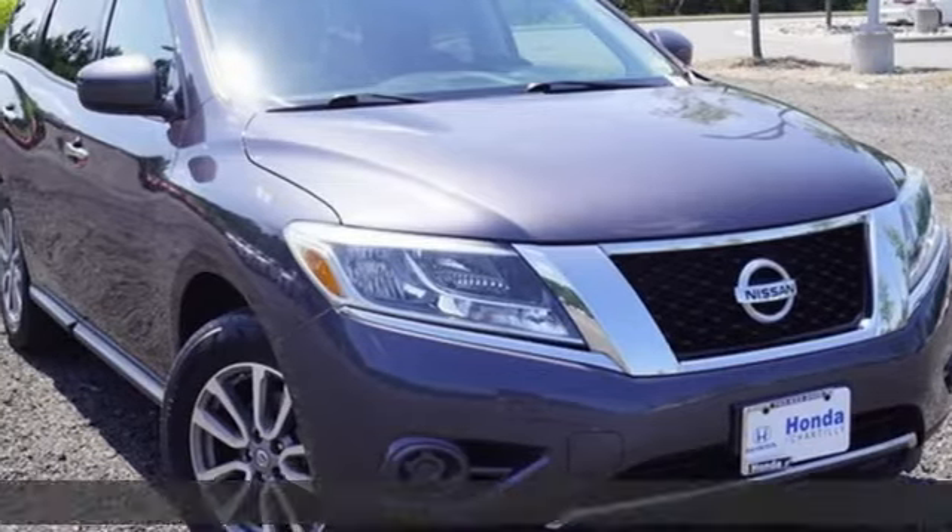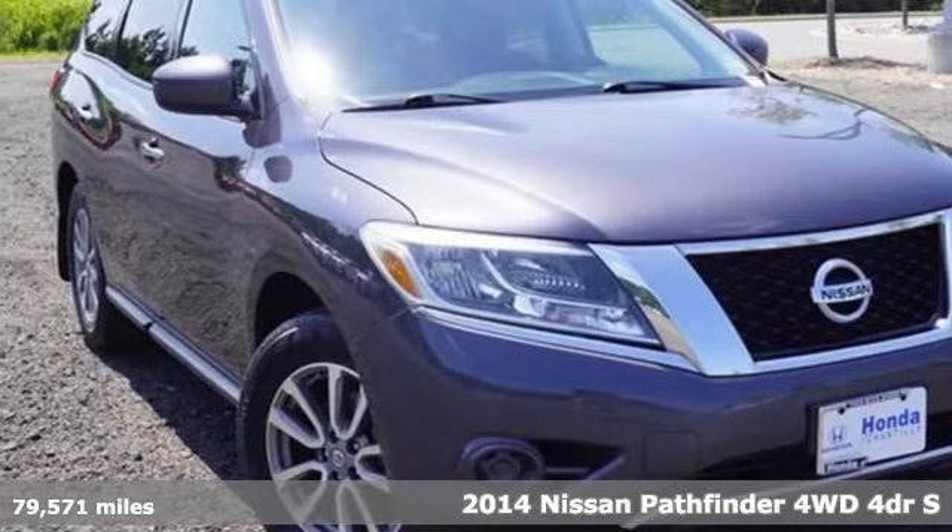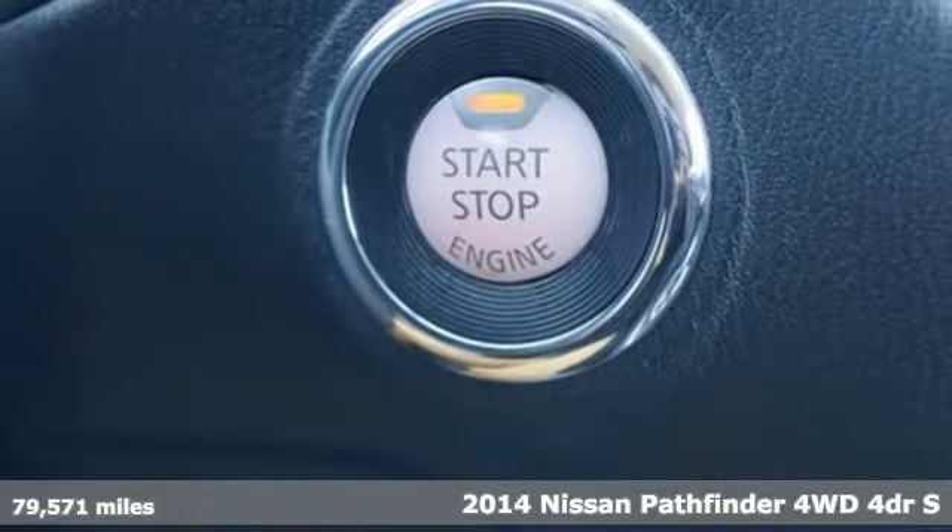Here's a 2014 Nissan Pathfinder. Nissan, built for the human race.